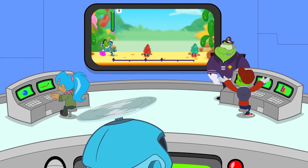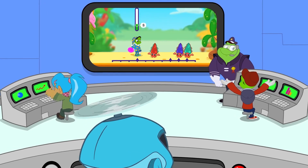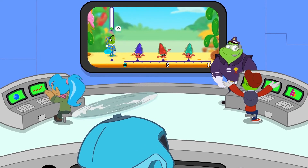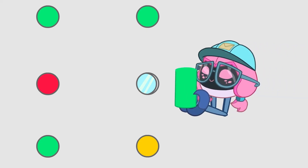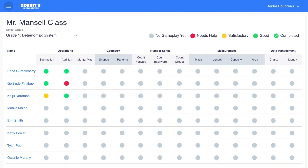Zorbit's most awesome feature is the adaptive learning system. The game recognises individual skill level and adjusts the gameplay to give each student a unique, personalised experience. As students play the game, performance data is collected and delivered to your own personal dashboard, where you can see what's going well and where your class might need a little extra help.